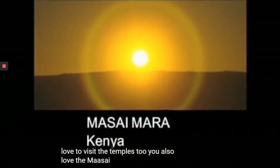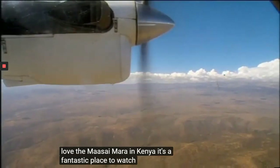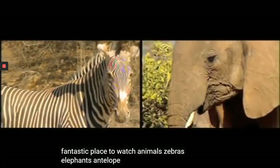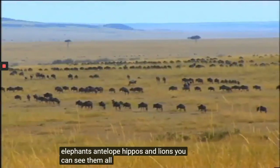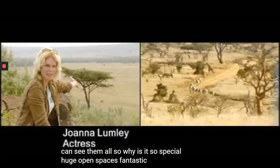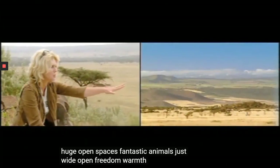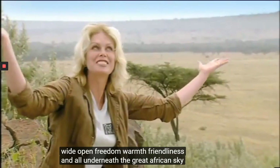You also love the Maasai Mara in Kenya. It's a fantastic place to watch animals — zebras, elephants, antelope, hippos, and lions. You can see them all. So why is it so special? Huge open spaces, fantastic animals. Just wide open freedom, warmth, friendliness, and all underneath the great African skies.